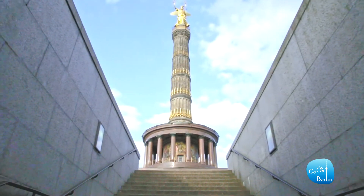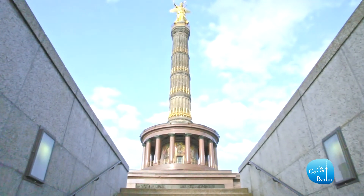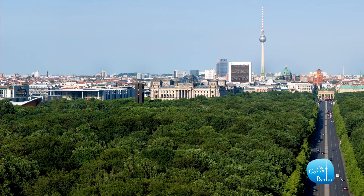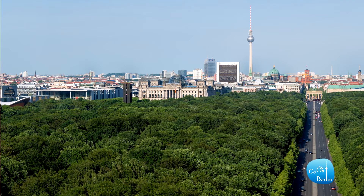If you choose to climb the spiral staircase of 285 steps, you will see a magnificent view of the park and the city around you. A true sight to behold.